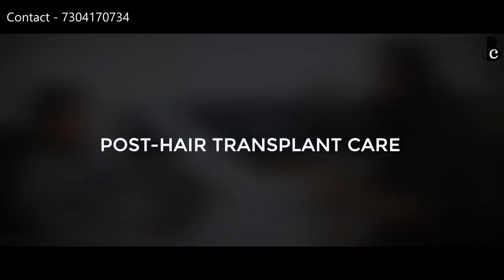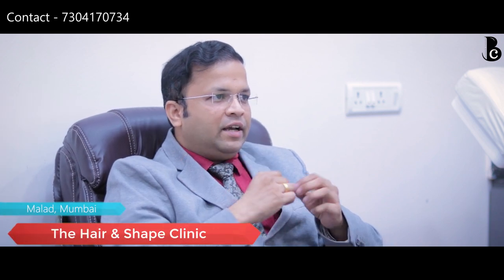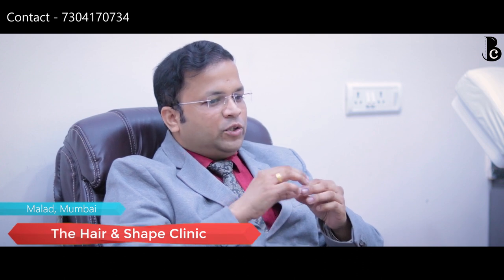Post-hair transplant care is the most important part from the patient's side. We give them three things. First, a normal saline spray — because after the slits are made and grafts are placed, there is a little bleeding, and if it dries it becomes scabs. To prevent that, we keep the area moist. It takes about 5 days for blood supply to establish from the back, so we keep it moist with the saline spray during that time.